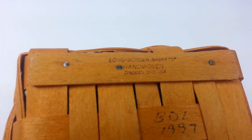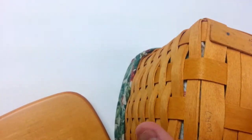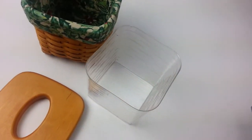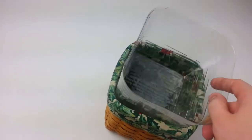It's about six inches in length, six inches in width, and six inches in height. Comes complete with the liner and protector. This is a nice piece for any collector — I think you'll thoroughly enjoy it.